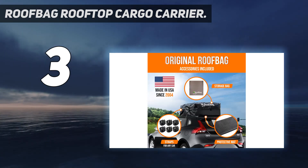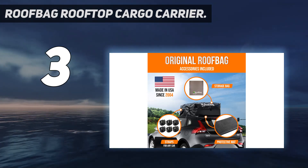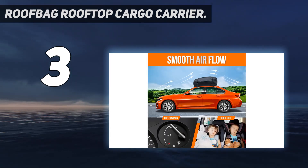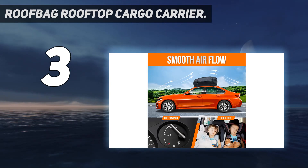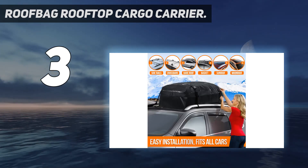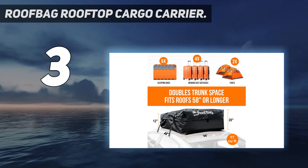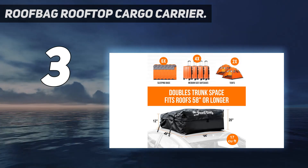Bag carriers don't offer nearly the same protection as their hard shell counterparts, plus they don't come with any locking mechanisms. So they're not ideal for storing valuables like electronics or your kid's violin. But for stowing the tent and a few sleeping bags on your next camping trip, our experts say the Roofbag is a very fine choice.